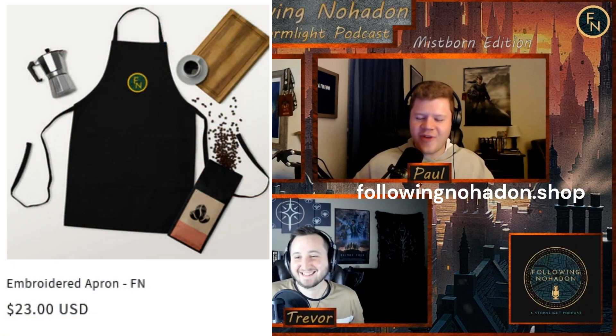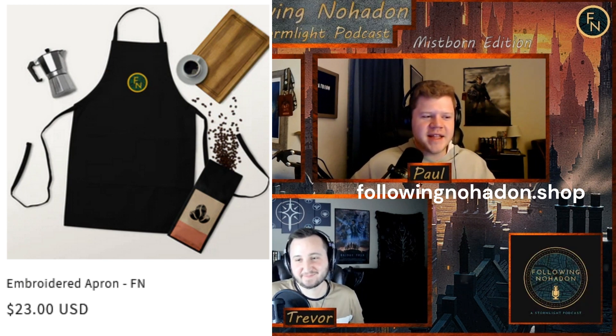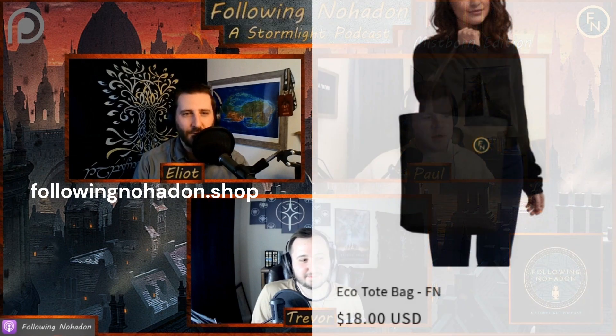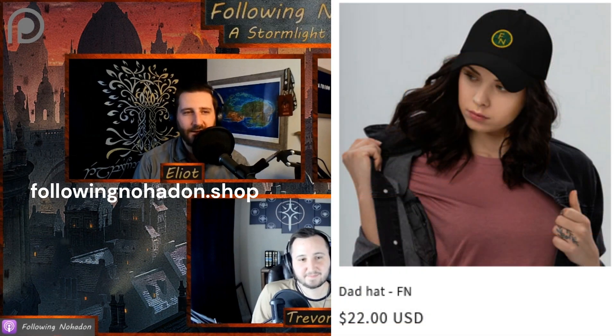That's probably an unpopular choice of merchandise, but it's a cool one. Elliot here — as Paul said, there's a ton of stuff on there, which is super cool to see our artwork on various different things. I'm a sucker for different kinds of mugs. You should see my mug cabinet at home — so I definitely need a couple of Following Noadon mugs for the collection.